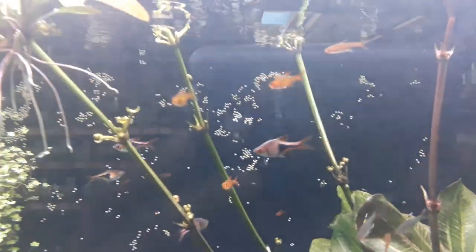Rasboras. I think those are nano nanos. Beautiful outfit.